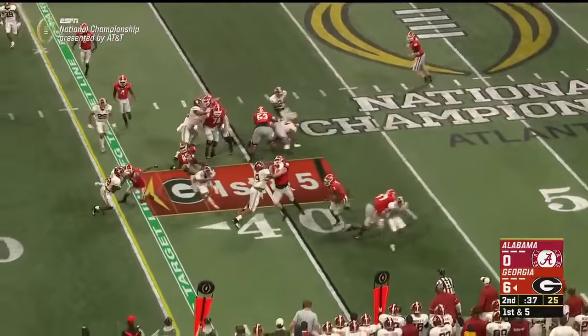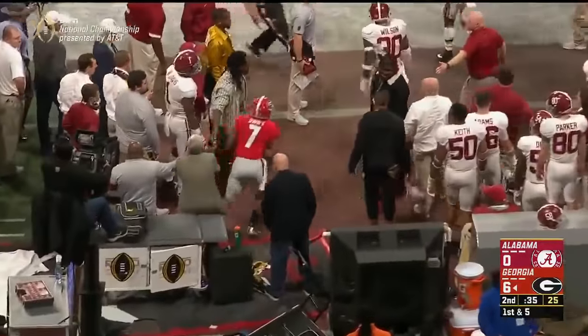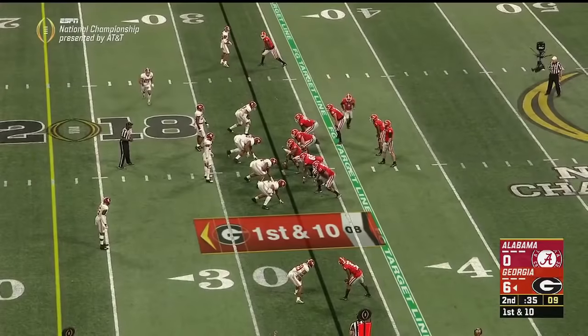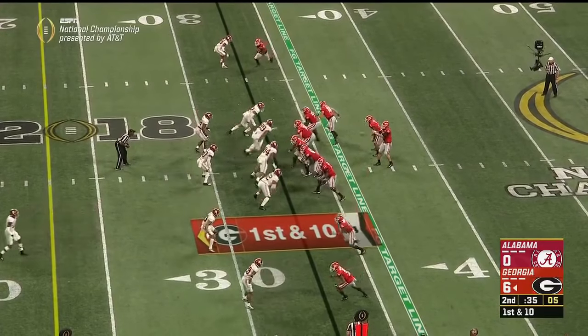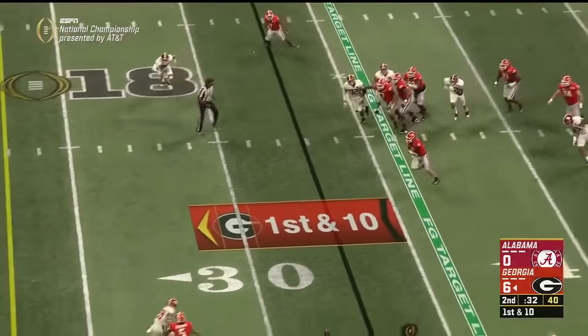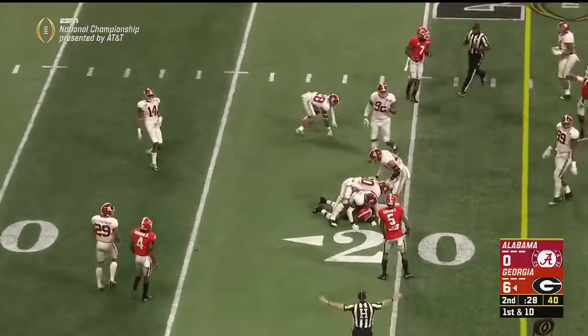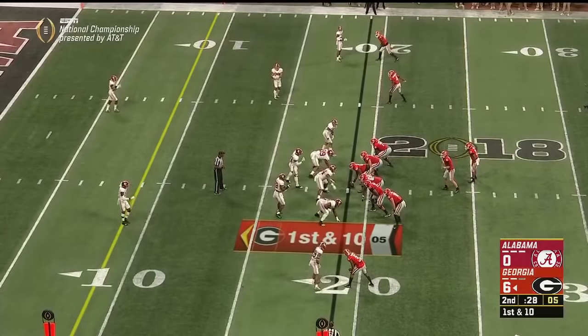The pitch to Swift — he makes a cut — and the freshman from Philly, another first down. Dogs trying to add to this lead, still have those timeouts. Fromm steps up, escapes, a lot of room, and Fromm — no slide — he's gonna take a shot. First down in the red zone.